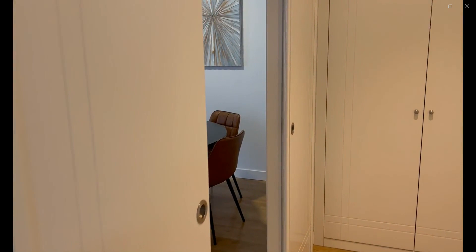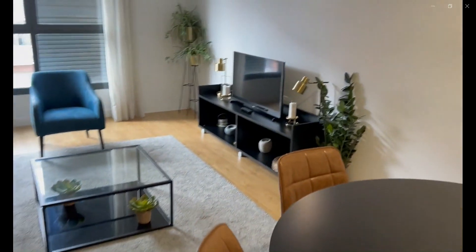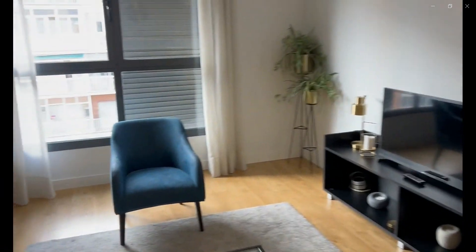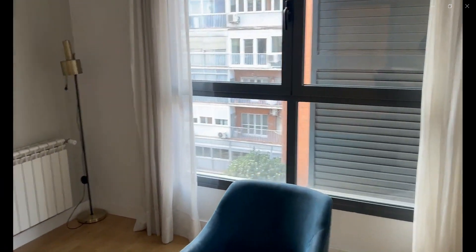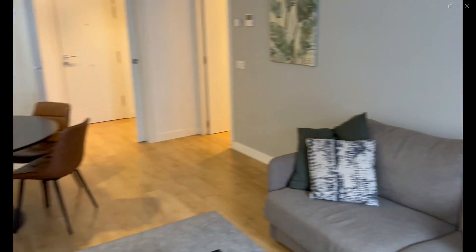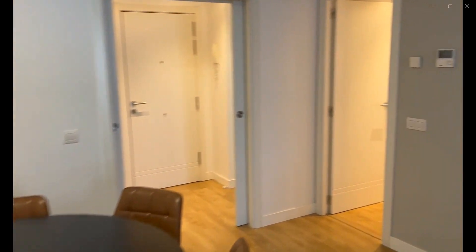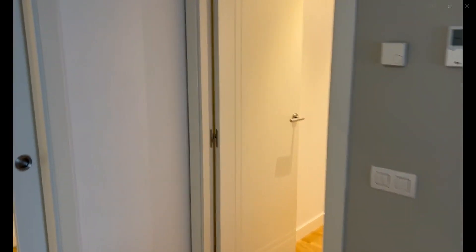Now we're going to check the living space, which has a dining room table over here as you can see, with a TV, a chair and a couch over there, with some windows looking into the courtyard of the building. You have some decorations around and also air conditioning.